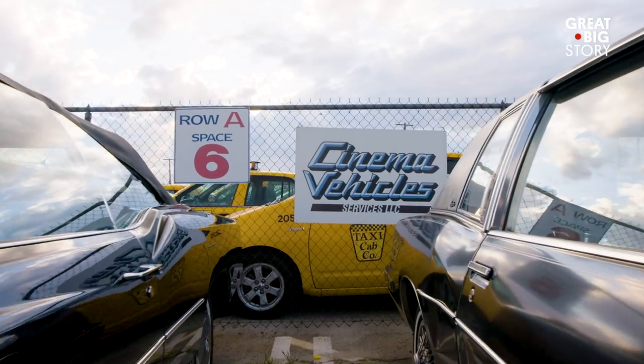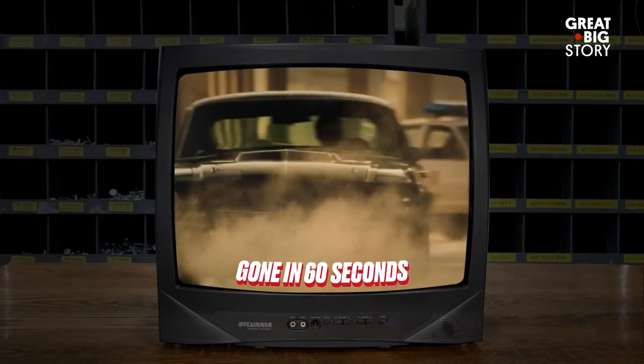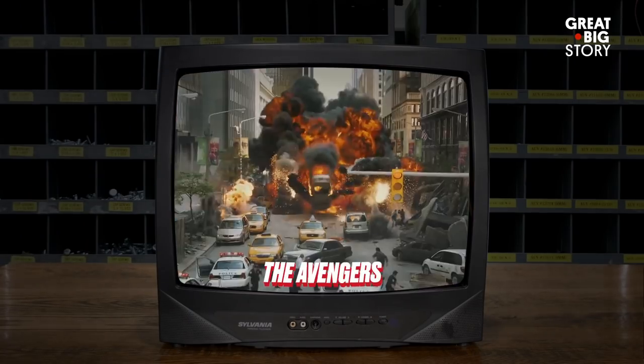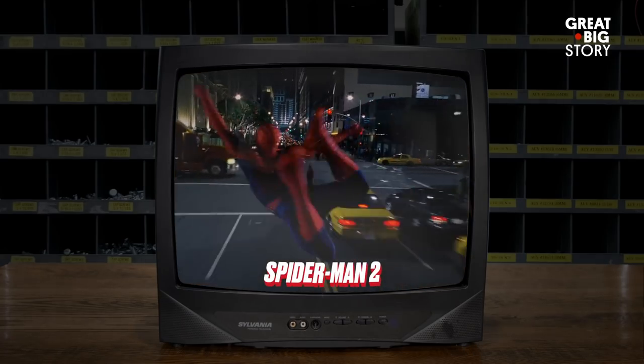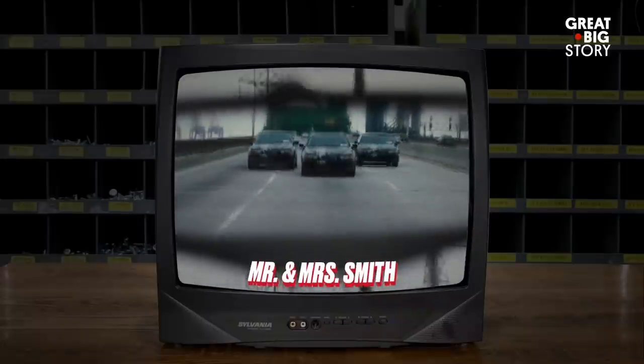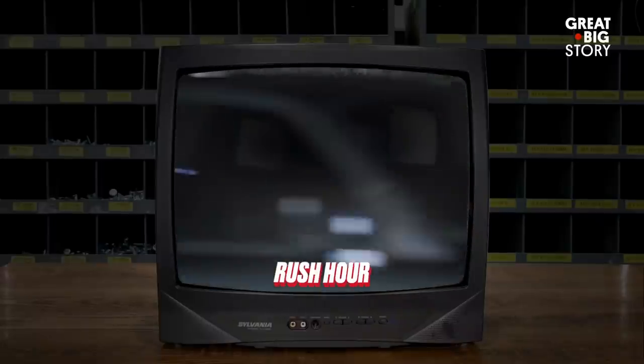We've done tons of movies, but some of the ones you might recognize would be Gone in 60 Seconds, Die Hard, Ant-Man and the Wasp, The Avengers, Spider-Man 2, The Hangover, Mr. and Mrs. Smith, Rush Hour, and the list goes on and on.